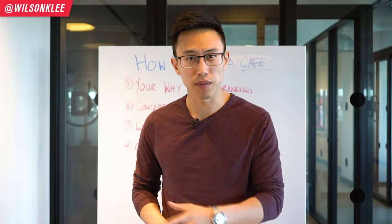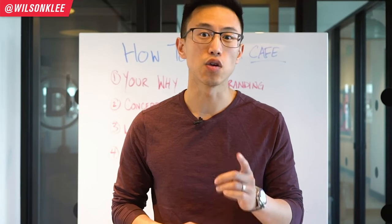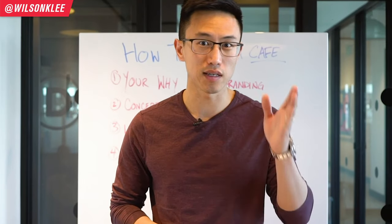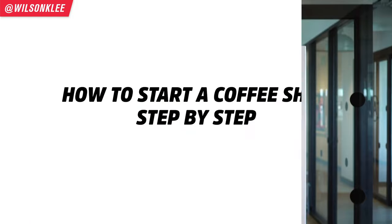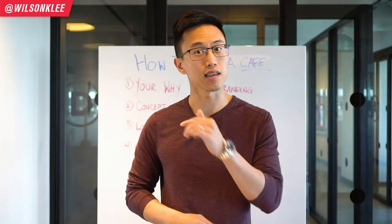Has it always been a dream of yours to build your own coffee house and your own cafe? If it is, then you are in luck because we're going to be diving into the step-by-step process from A to Z in building your own cafe, so make sure you guys keep watching.